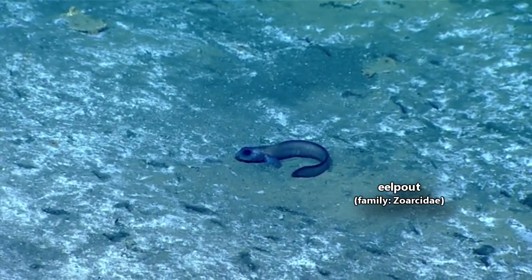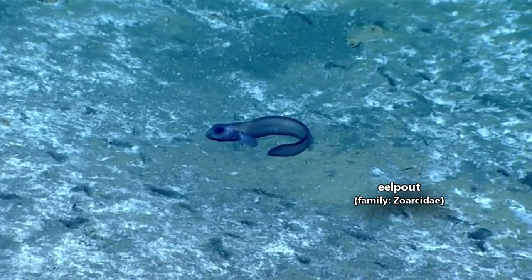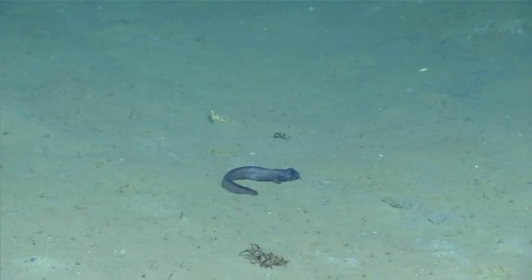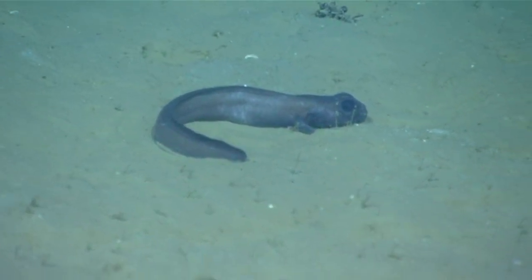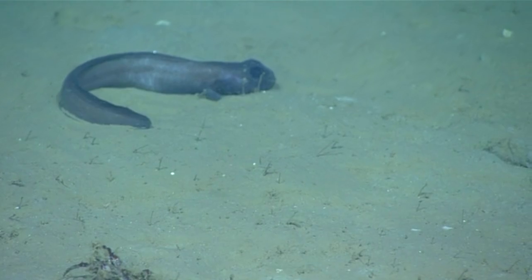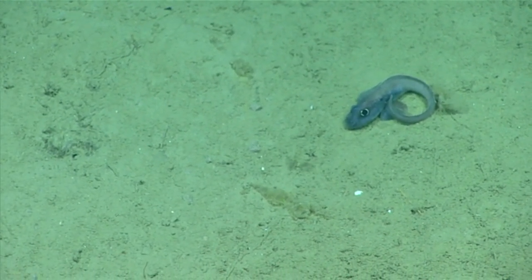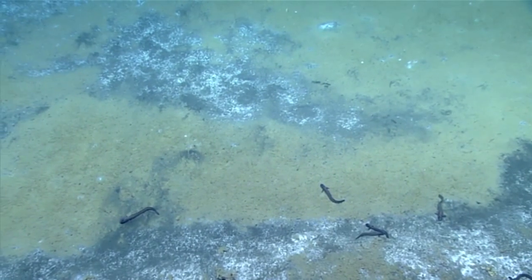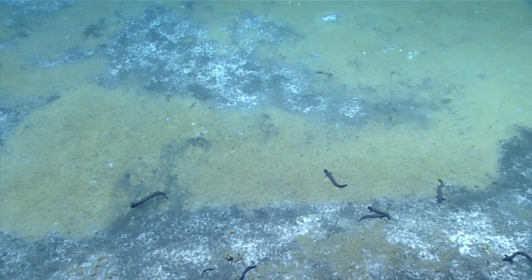Today on Animal Fact Files, we're discussing eel pouts. As you can probably guess, eel pouts get their common name from their eel-like appearance. These fish have a long body with long dorsal and anal fins that are directly connected to their tail fin. Most eel pouts are dark in color, with even darker heads, but some are also cream-colored. With over 250 classified species, there are differences in appearance and behavior within this fish family.